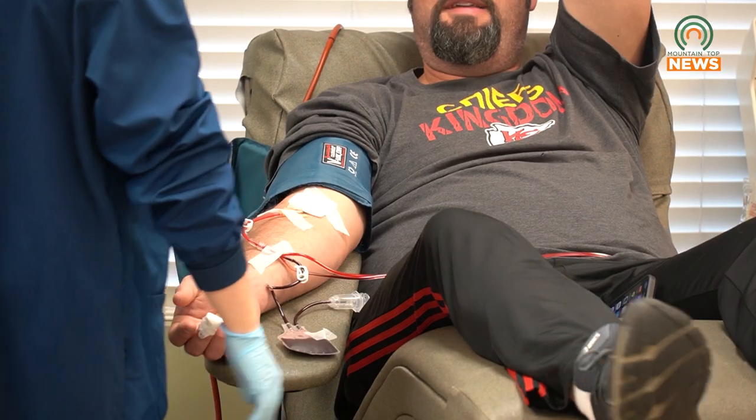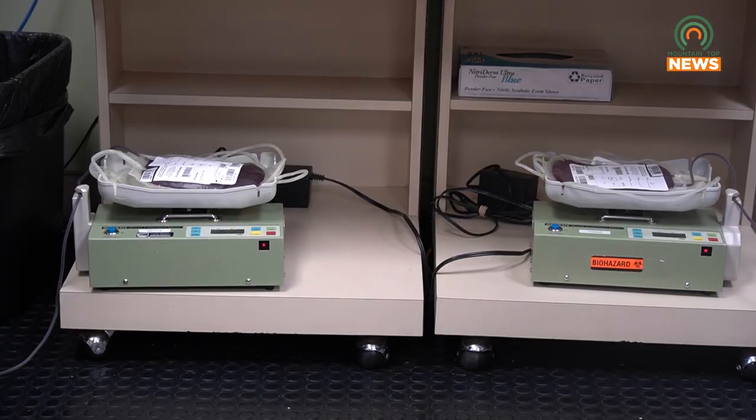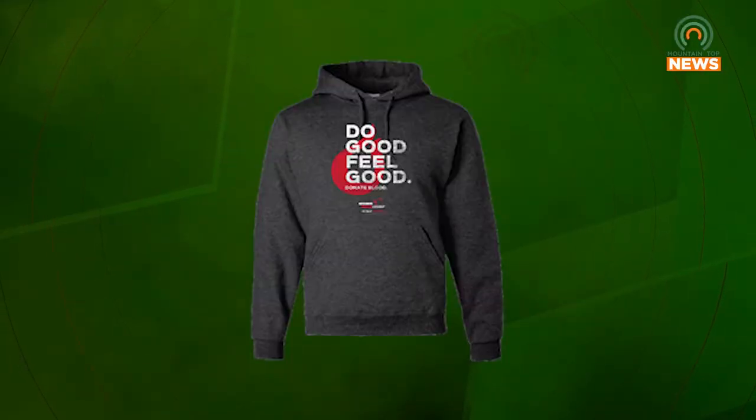National Blood Donor Month is in January and it's just an opportunity to celebrate the countless people who come in and roll up their sleeves on a consistent basis to provide life-saving blood for people in their communities. It's a chance for us to put a spotlight on and celebrate those folks. We always have fun and exciting promotional items we do to thank the donors, and we're doing that throughout the year. January's incentive item through the 15th is one that our donors say is one of their favorites — that's our annual hoodie.